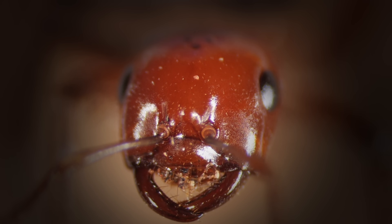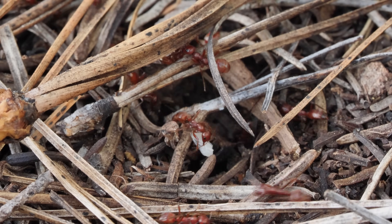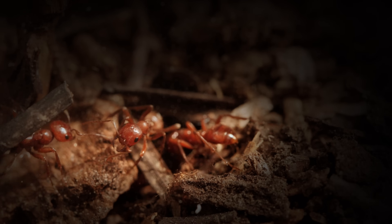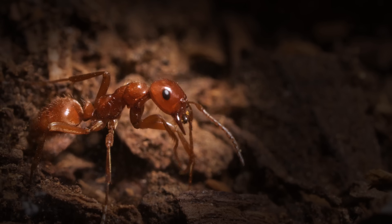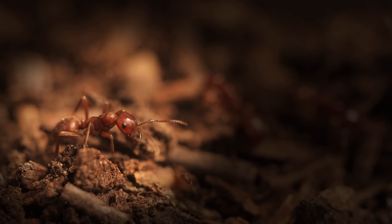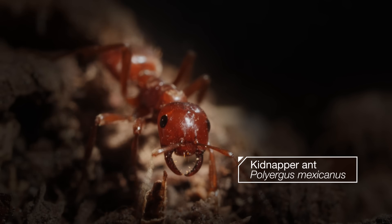Next up: kidnapper ants. They steal other ants' babies — but why? These ants are planning a heist. They don't have a choice; they can't feed themselves on their own. But they're not plotting to steal food. They steal other ants. They're kidnappers.